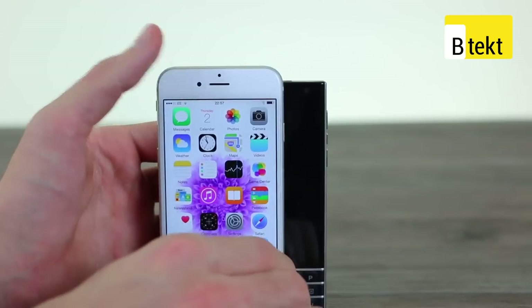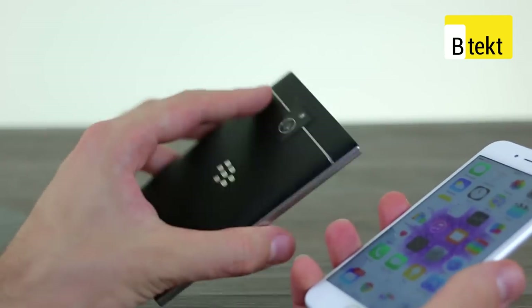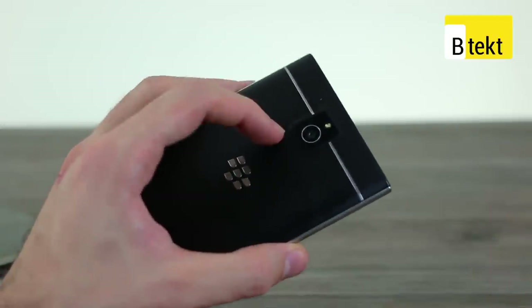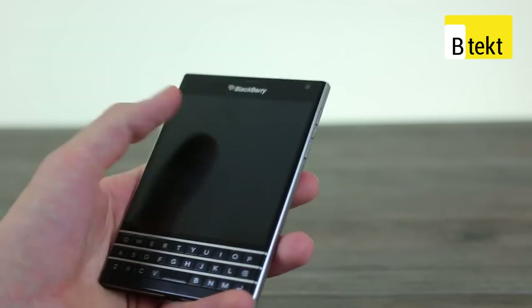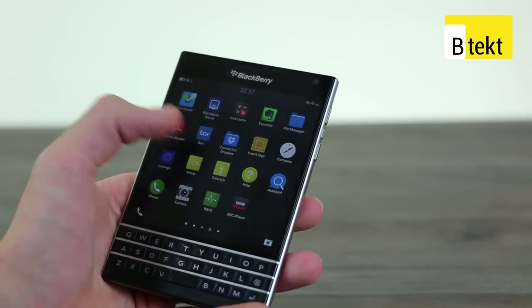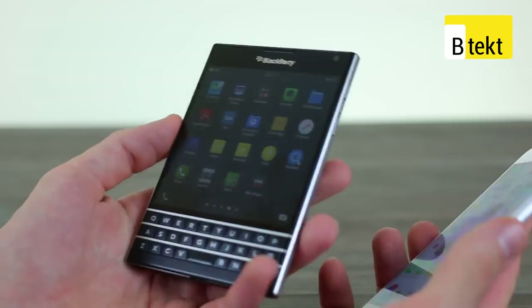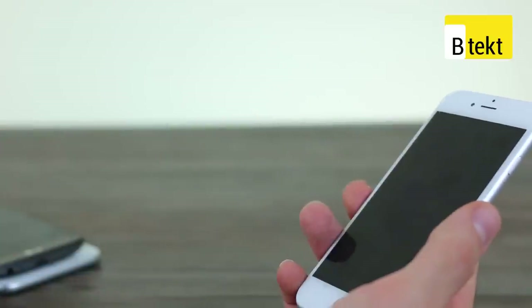The BlackBerry Passport is way, way wider and generally a completely different offering. It's still very premium — you've got 3GB of RAM and a Qualcomm Snapdragon 801 processor. It's also got the biggest capacity battery cell I've ever seen on a smartphone: 3,450 milliamps, which is absolutely crazy. It has a 4.5-inch display with a pixel density even higher than the iPhone 6 — a PPI of around 450.